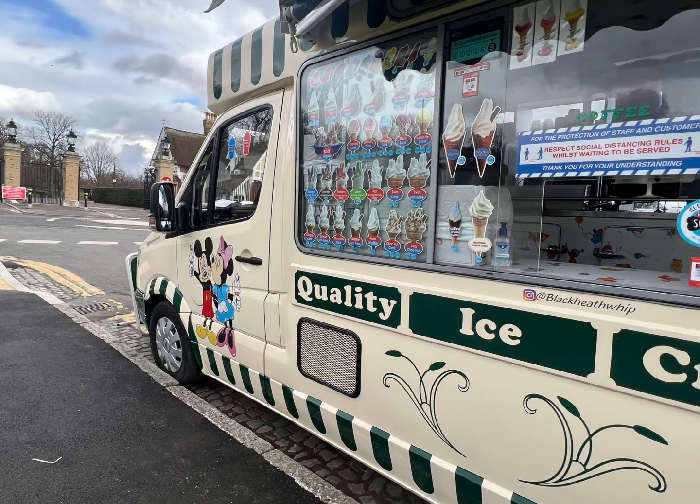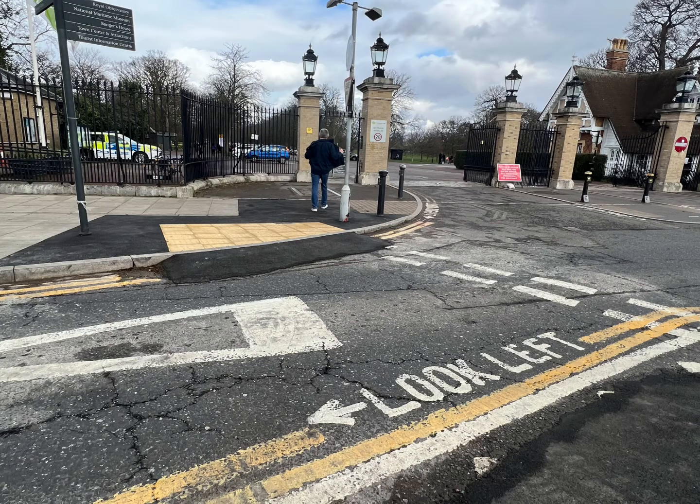Once we're in there, we're not going to get any ice cream. Once we're in there, we're going to keep walking, trying to keep to the left. We've got to get into the park first.